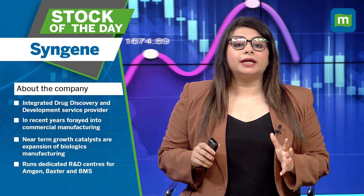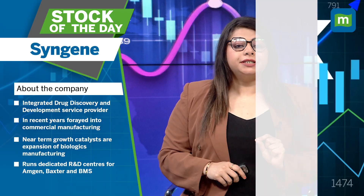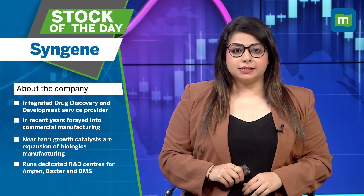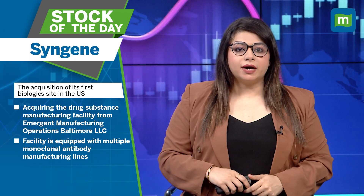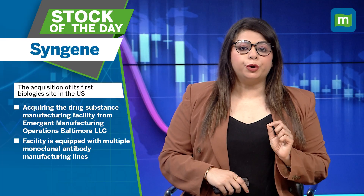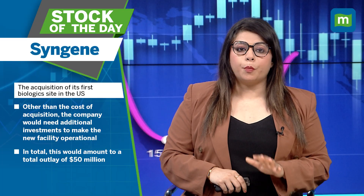Syngene is an integrated drug discovery and development service provider. In recent years it has forayed into commercial manufacturing. Near-term growth catalysts are the expansion of biologics manufacturing, dedicated R&D centers for Amgen, Baxter, and BMS, and the acquisition of its first biologic site in the US — acquiring the drug substance manufacturing facility from Emergent Manufacturing Operations. The Baltimore facility is equipped with multiple monoclonal antibody manufacturing lines. Beyond the cost of acquisition, the company would need additional investments to make the new facility operational.